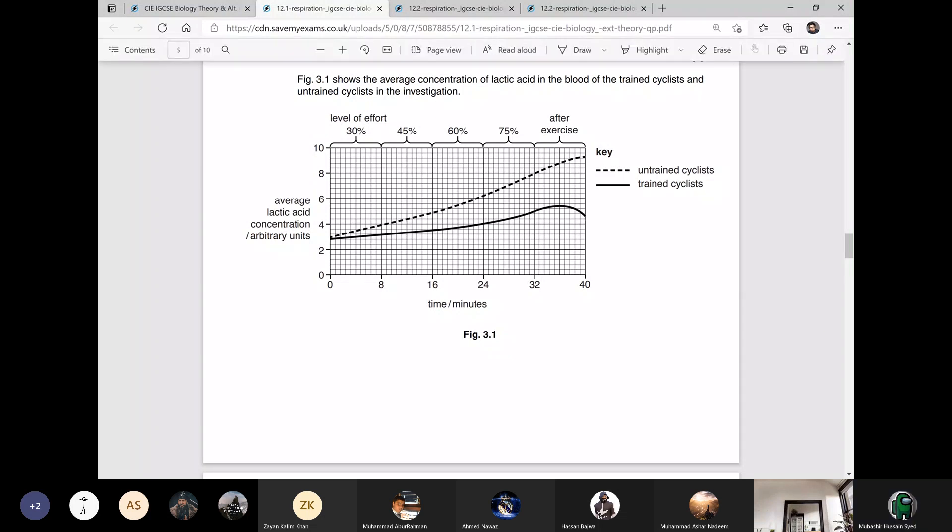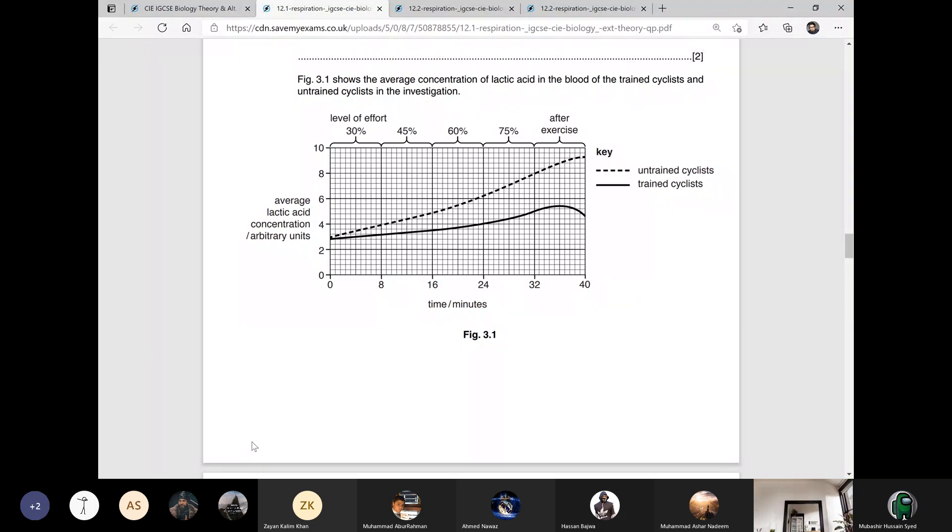The muscle cells of trained cyclists are adapted to get rid of the lactic acid faster from the muscles to the blood. Blood brings the lactic acid to the liver, and the liver will process or break down the lactic acid faster and also convert it back into glucose. Three out of four molecules of lactic acid are converted back to glucose, while one out of four molecules of lactic acid are broken down into carbon dioxide and water.